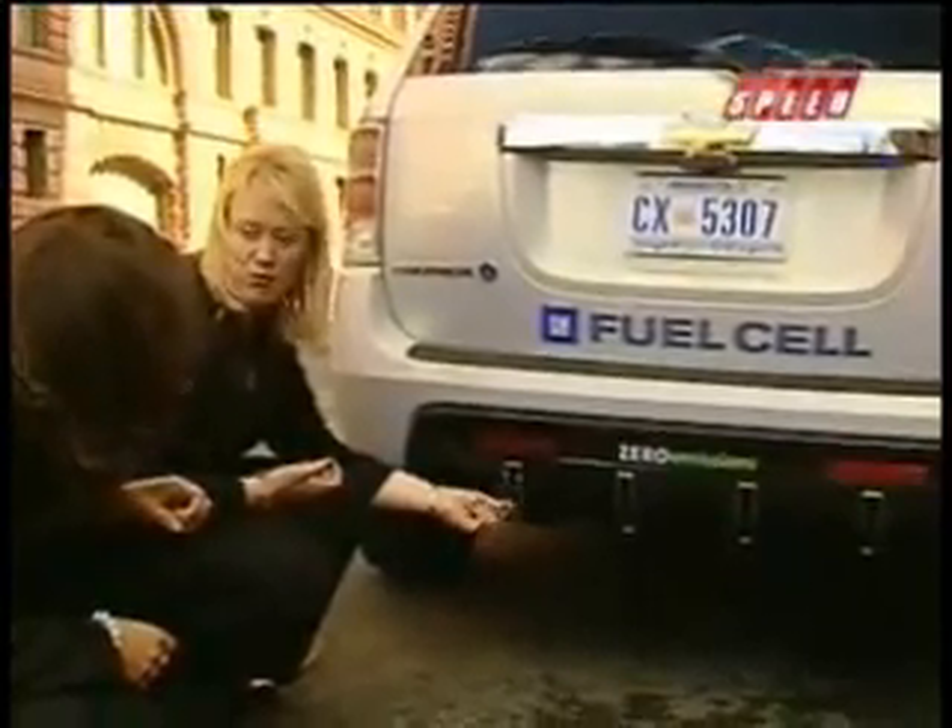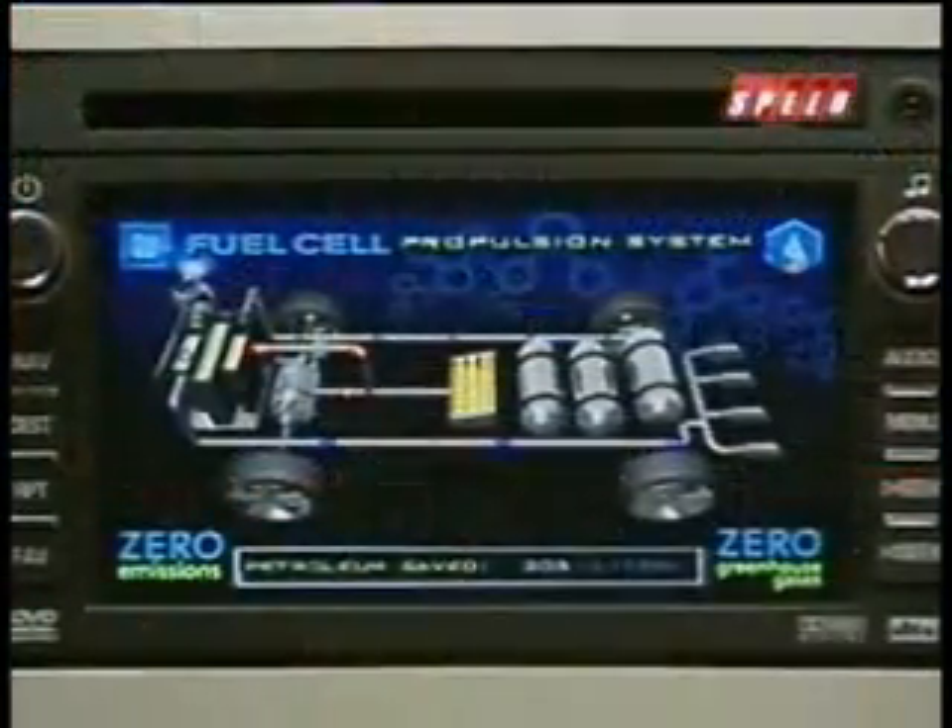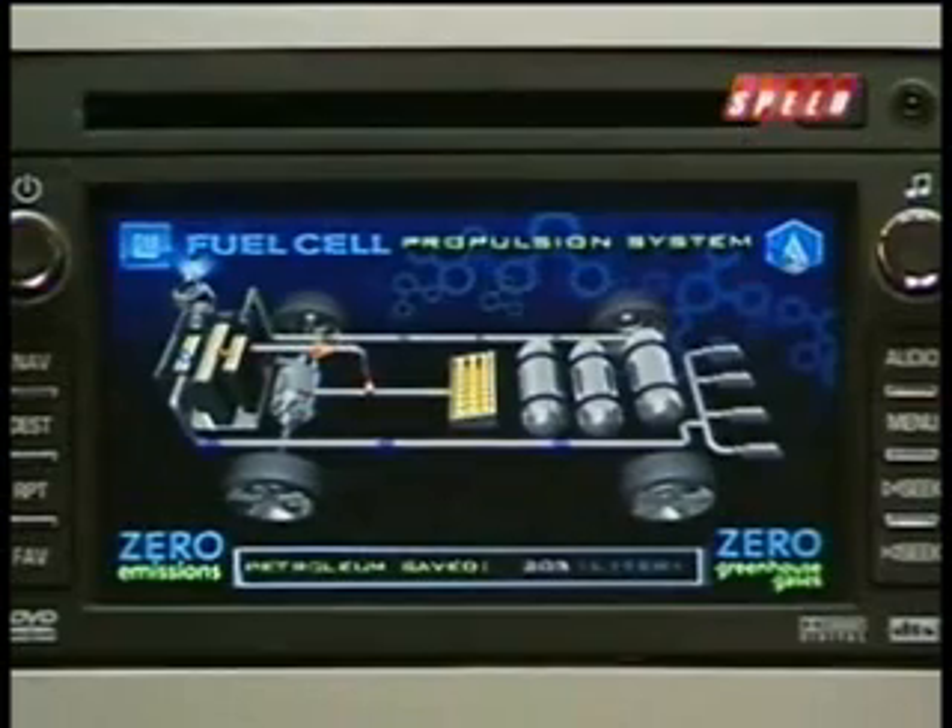So what we have as the byproduct of the fuel cell is heat and water, and that comes out here as a warm water vapor mist. This power flow diagram with colorful moving dots shows how the fuel cell on board creates electricity through a chemical process. They're flowing out of the fuel stack down to the drive motor and that's propelling the vehicle.